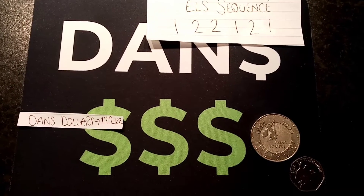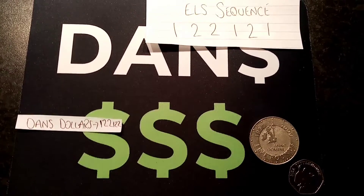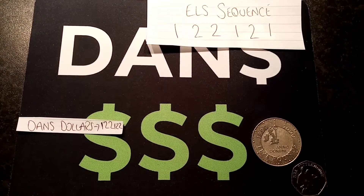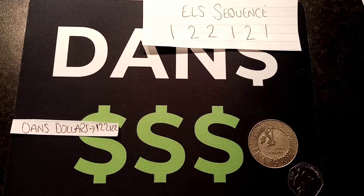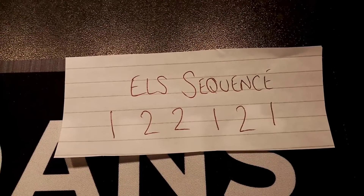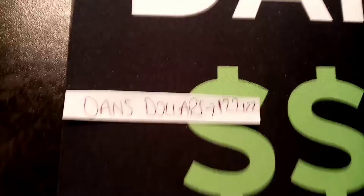Hi guys, Dan Stollers here. It's episode 5 of El's Games Giveaway. All you have to do is guess her 6 number sequence. You can only use the numbers 1 and 2 — there's an example on the screen now. It's 6 digits long, consisting of the numbers only 1 and 2.